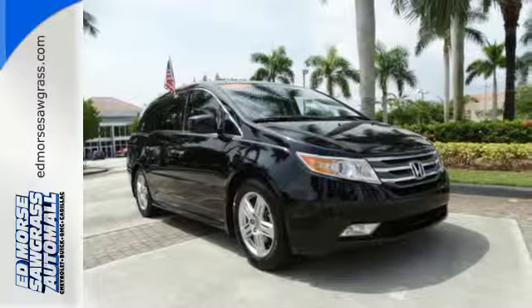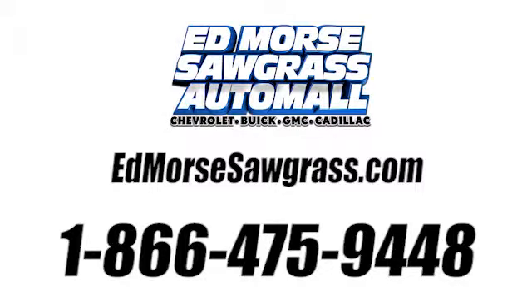Get in this one today. Call us today at 1-866-475-9448.